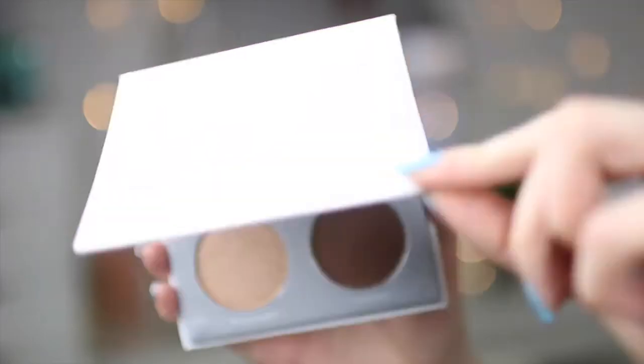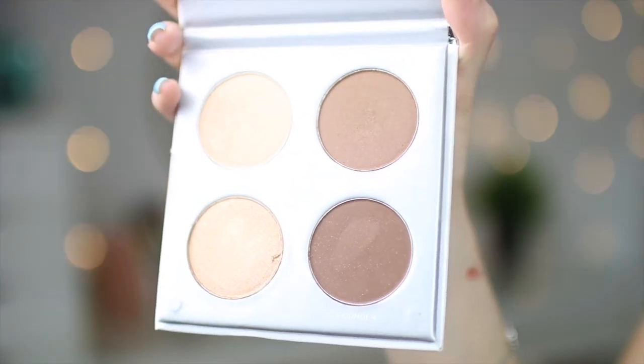The last thing in the Boxy Charm is the Purse Crafter palette, which retails at $30. It comes with two bronzers — one lighter, one darker — and two highlighters, making a little contour palette. When I apply it, it just comes out like a big blob. It might be the brush. It does smell really nice though — like chocolate!